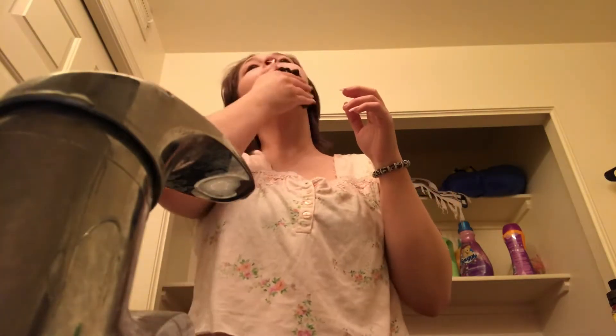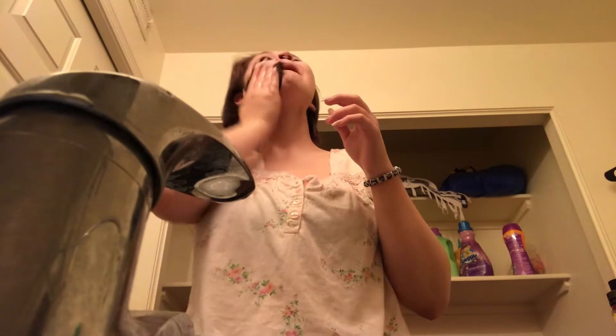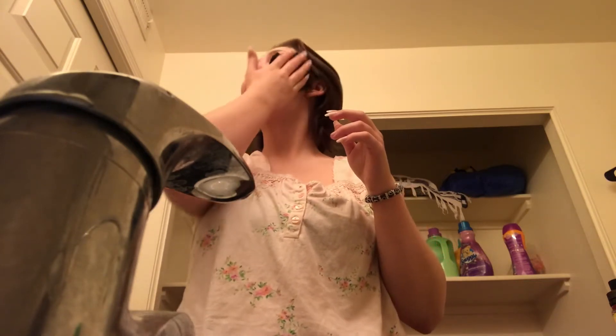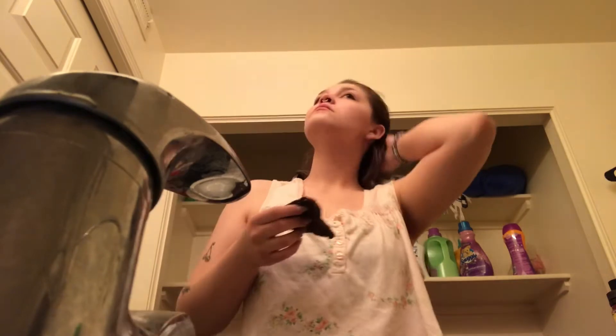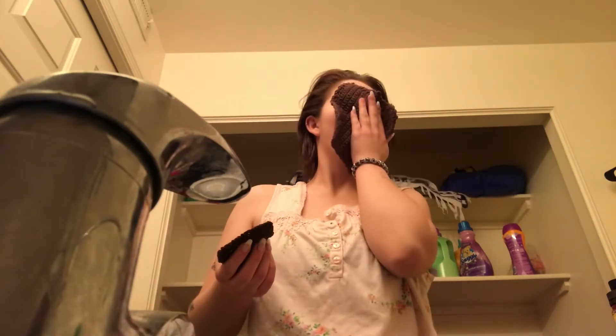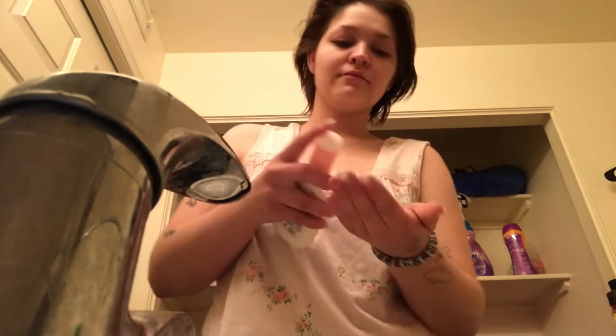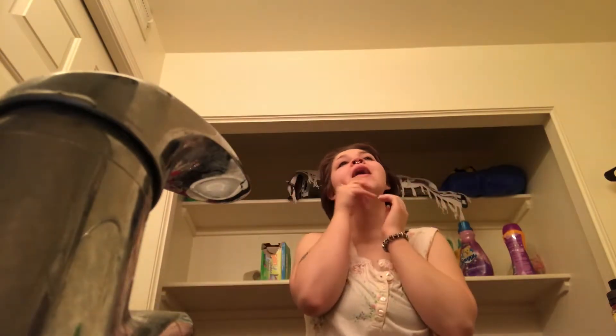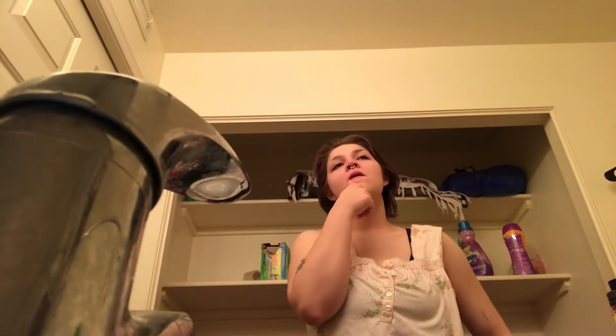The scrubber I made is super exfoliating and it feels really nice. Then I used the same brand of Grapefruit Facial Moisturizer. I absolutely love this combination — it leaves me with smooth, fresh, even great smelling skin.